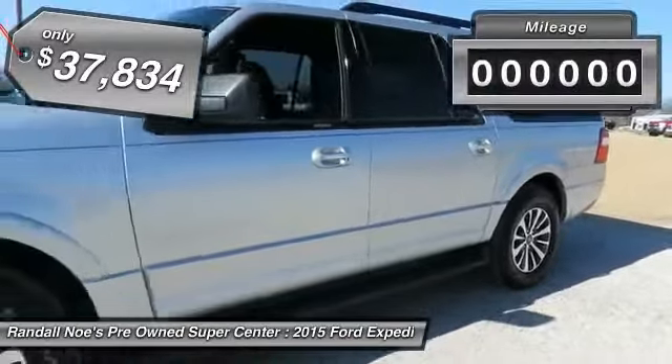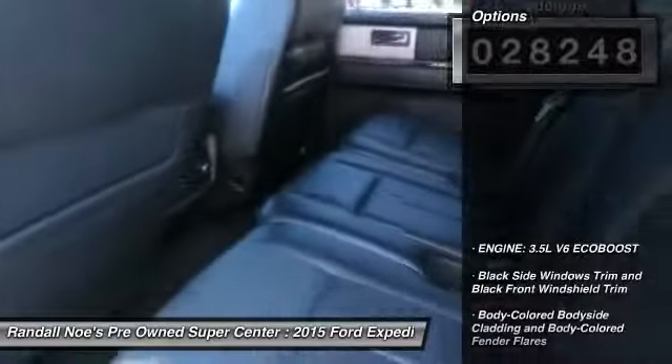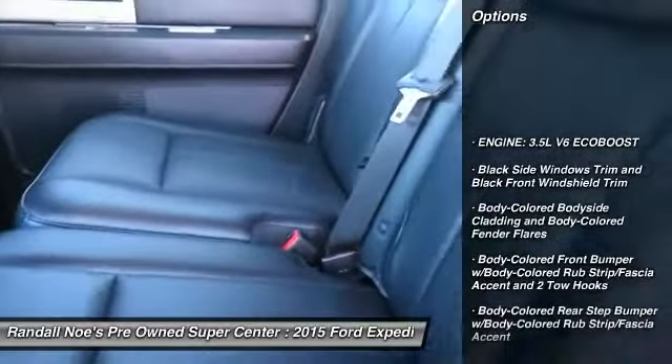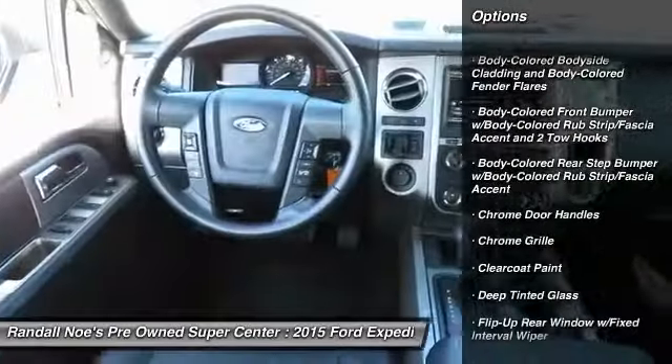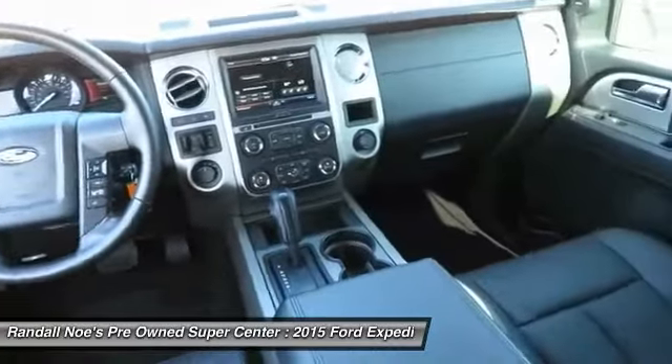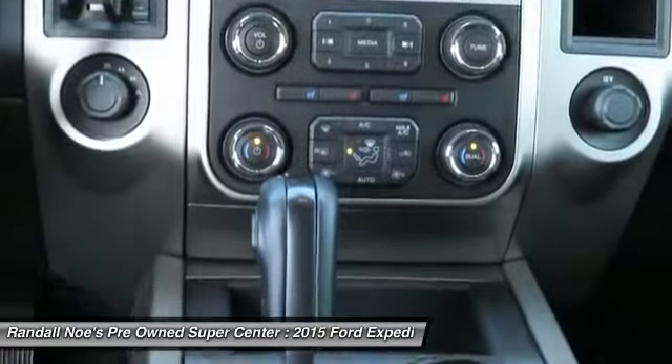This vehicle has less than 30,000 miles. Here are some of this vehicle's great options: running boards, leather-wrapped steering wheel, universal garage door opener, fog lights, compass, outside temperature gauge, brake assist, power adjustable pedals, perimeter alarm, tinted glass.